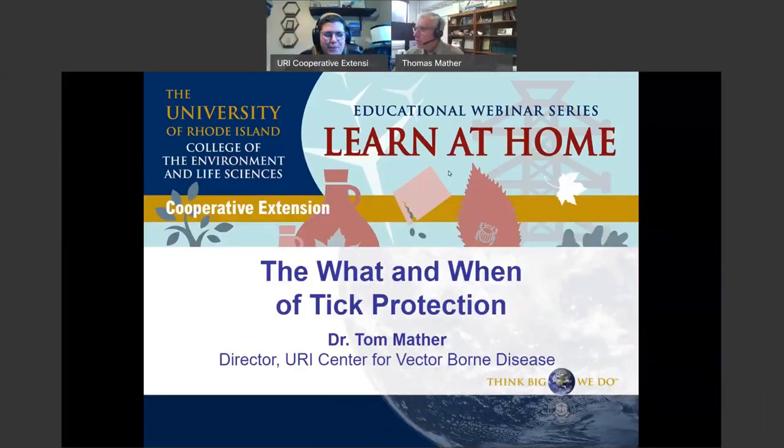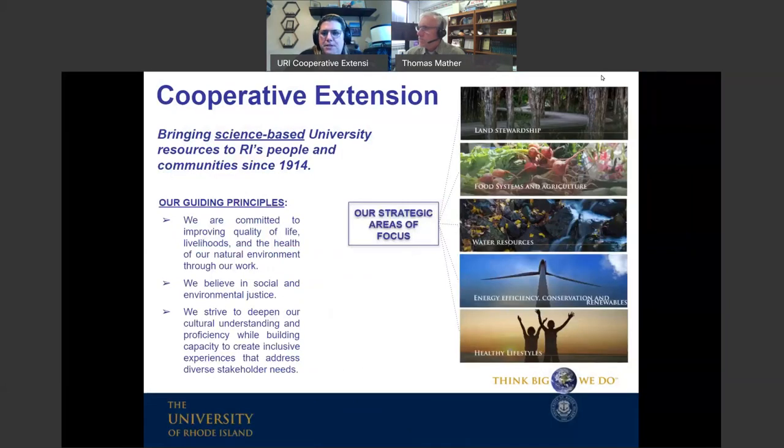Good evening, everyone. Welcome back to our next Learn at Home webinar in our series hosted by the University of Rhode Island College of the Environment and Life Sciences, and more specifically, Cooperative Extension. My name is Kate Venturini. I am a Program Administrator and Extension Educator here in Rhode Island, and I'm very pleased to welcome you on behalf of Extension.